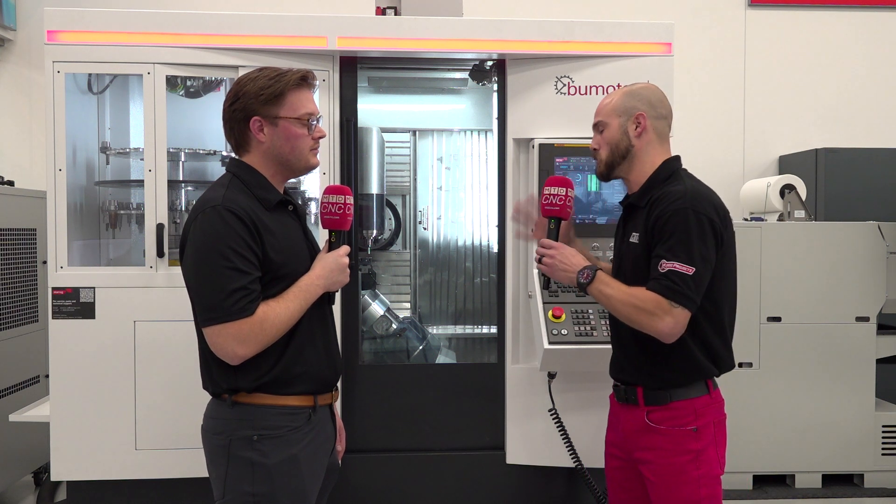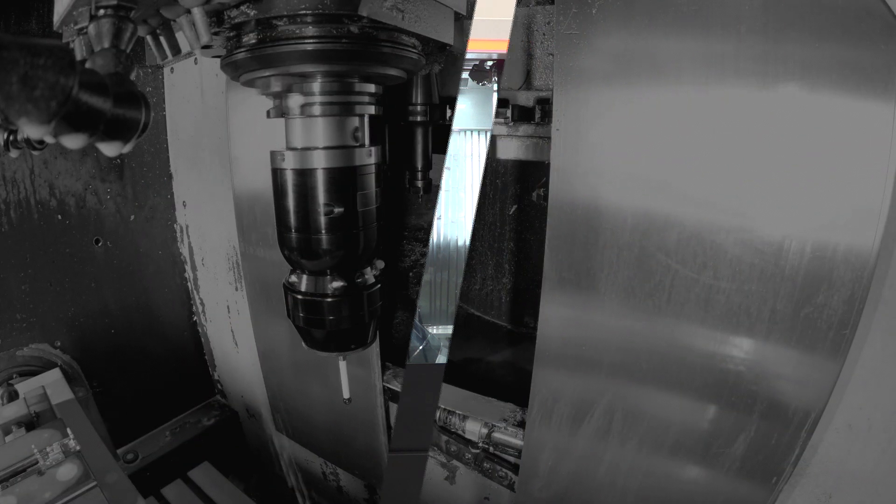That is a collaboration, and that is how you maximize synergy with Hexagon and the wonderful support from Esprit. Thank you so much, Chris, for joining us. We'll see you next time.